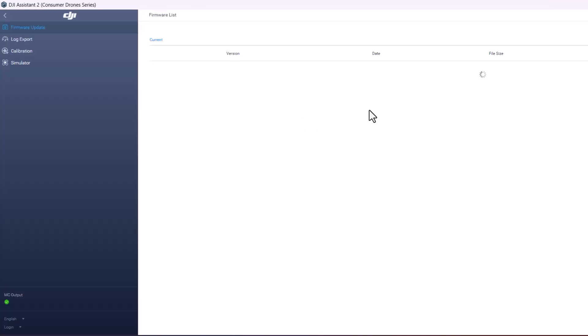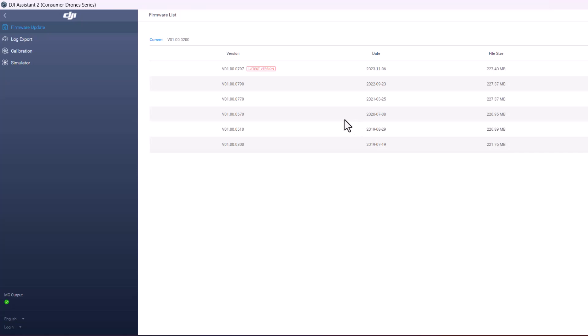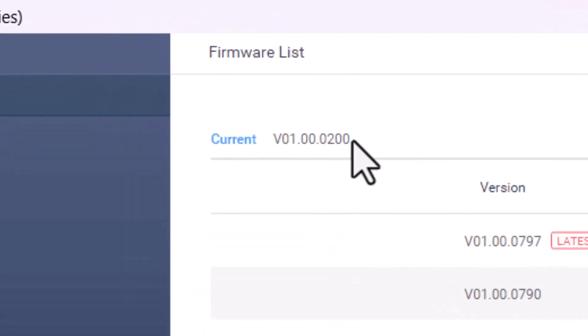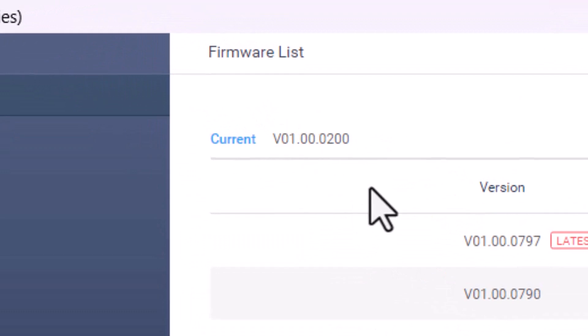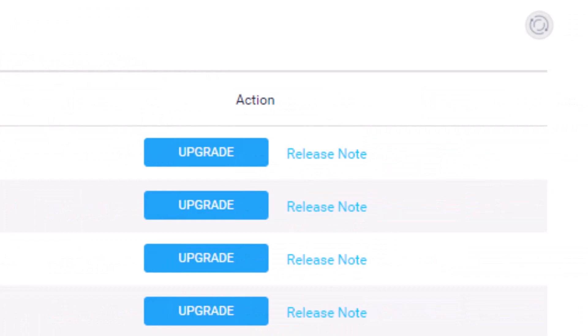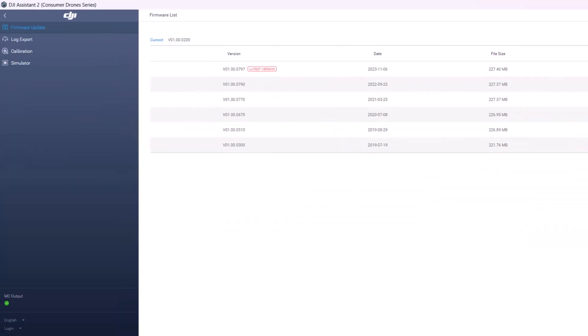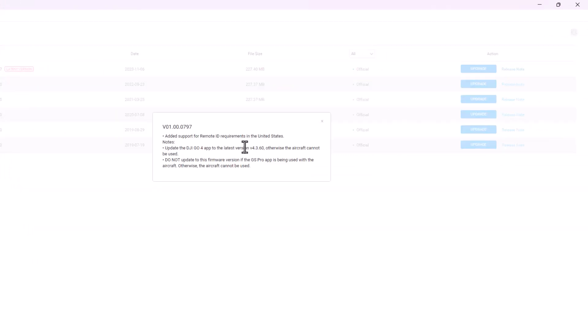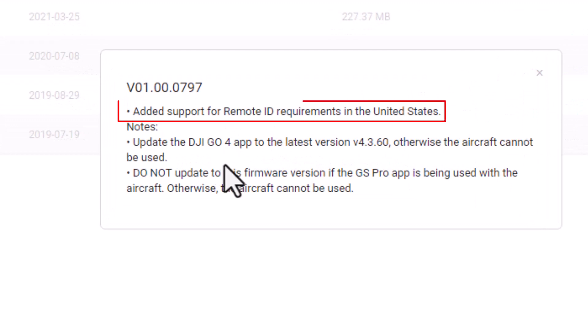It's possible you may be prompted to apply an update to the Assistant 2 app or possibly the FlySafe database. It is recommended to apply all recommended updates if prompted. Once the firmware list populates, you'll notice the current firmware version installed on the drone along with the most recent version. Release notes are also available if you would like to review. When you're ready, click the upgrade button next to the firmware release you are installing. For Remote ID, choose the version ending in 0.797.